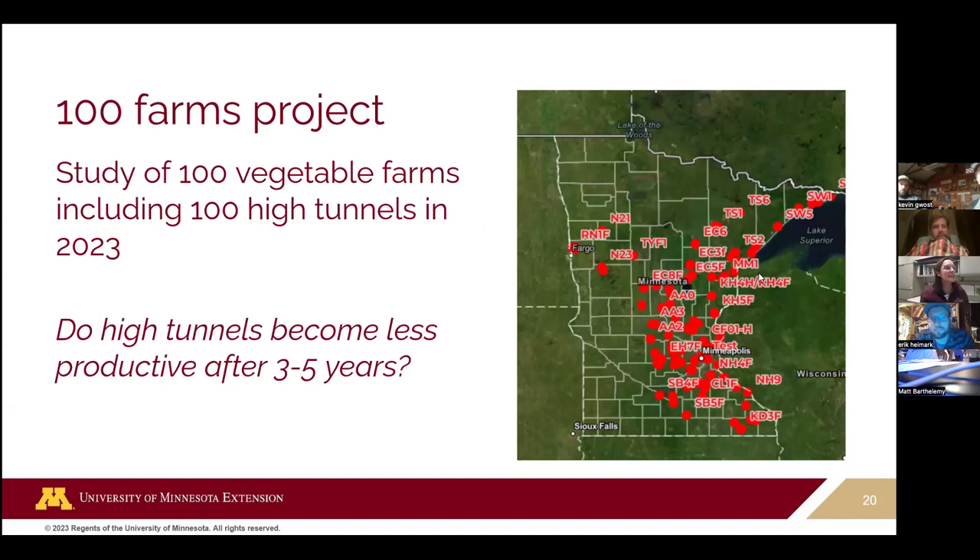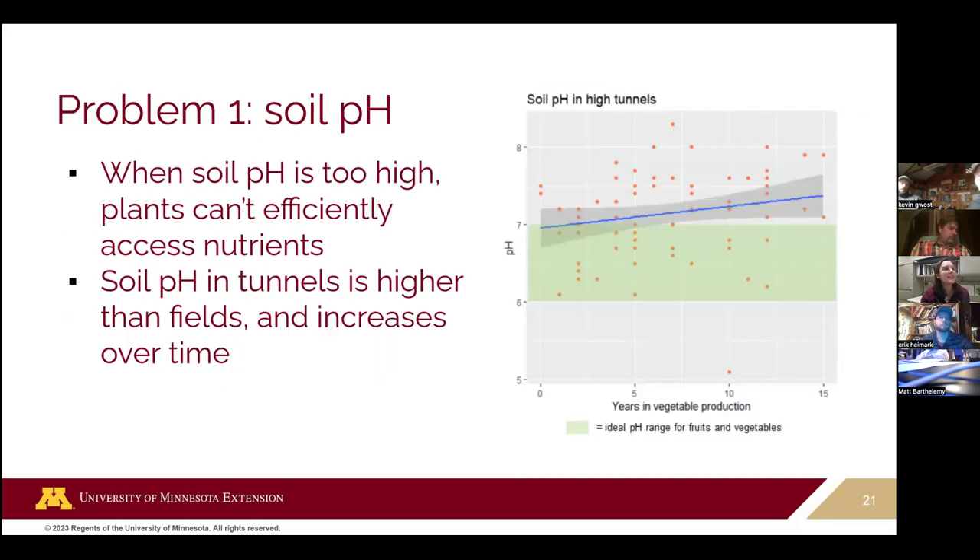More and more people are getting high tunnels, and we frequently hear from growers that for the first few years things look so good and they're so happy — but then there's a productivity decline. We wanted to better understand why that was happening, so we had a team of extension educators visit a hundred farms this spring to do soil tests in high tunnels and in fields, to compare differences and understand what's driving issues in tunnels.